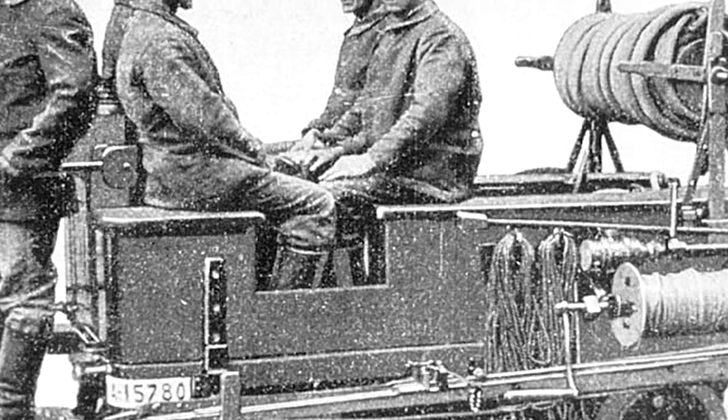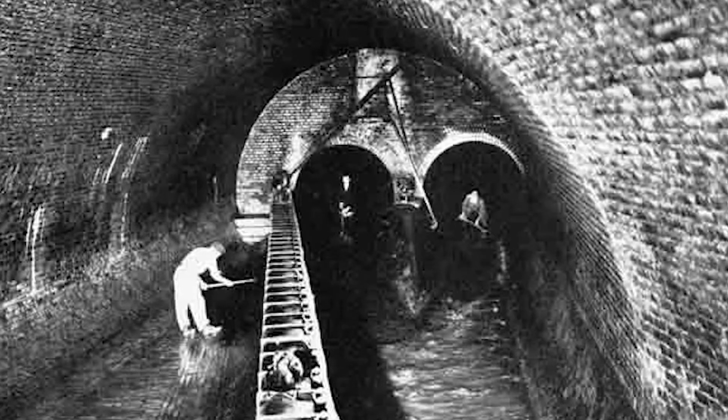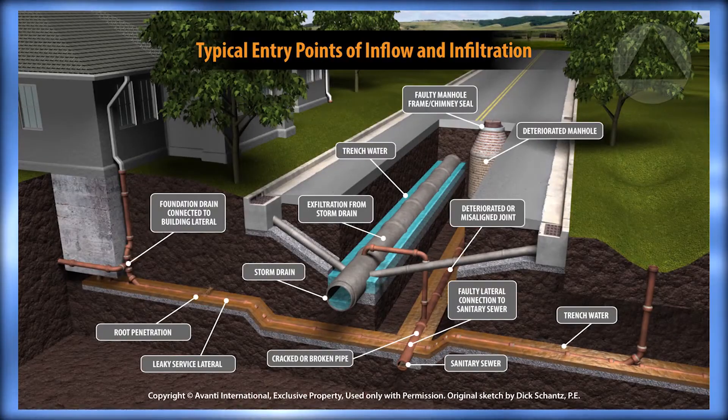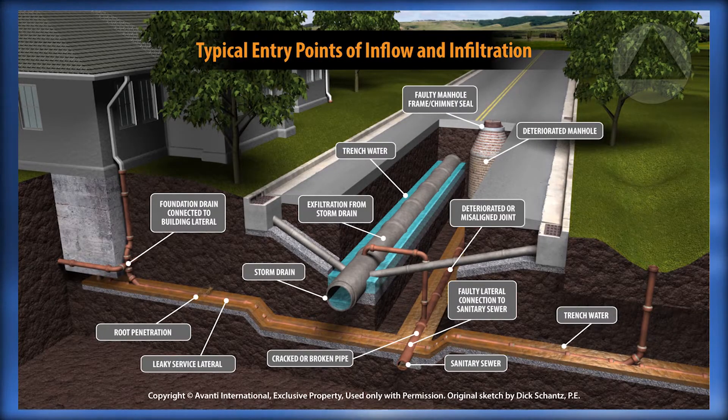Over the past 140 years, more than 5 billion feet of sewer pipe have been laid underground in the U.S. As a result, our current system contains more than 2 billion pipe joints and service connections.